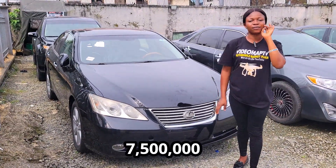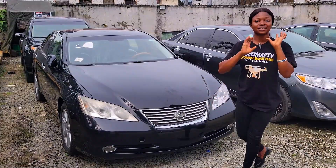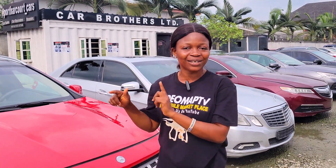With your 7.5 million you would get this baby — it's slightly negotiable. Please do not make payment for any of these cars until you've done your checks and confirmed everything on the car is working perfectly well.